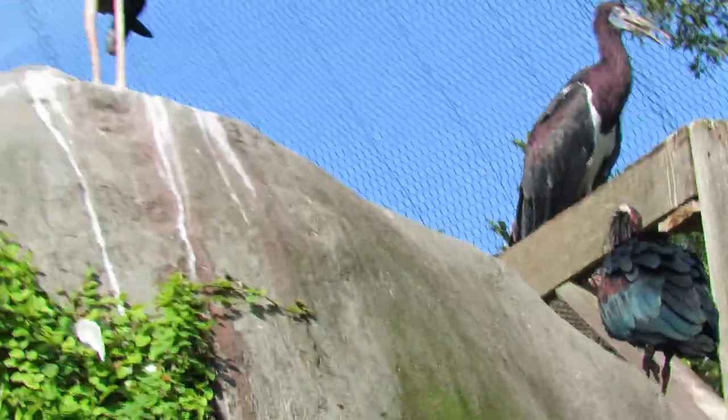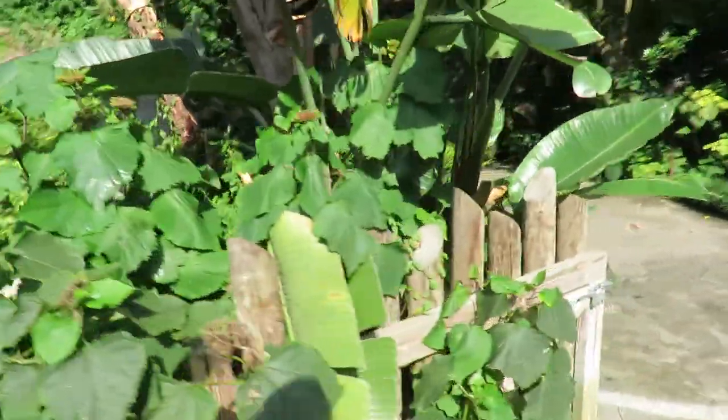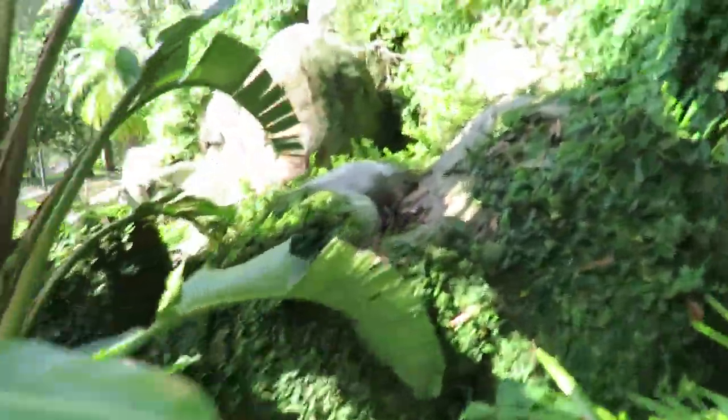And then we've got a yellow-billed stork right behind it. This is just a fascinating area. And it looks like we've got these might be giant banana plants. Pretty exciting! Hi pretty birds!